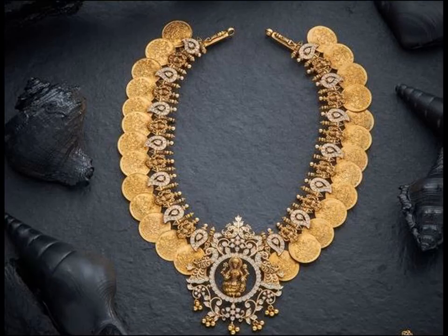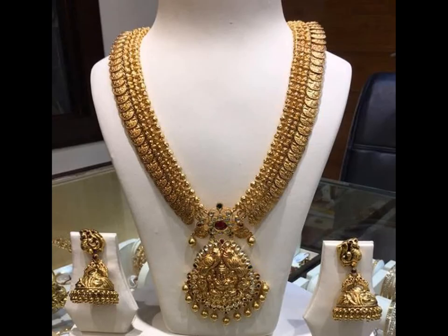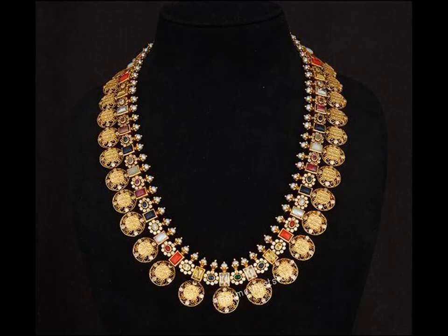They come in a variety of traditional and modern designs and are a favorite with both young girls and older women. From simple plain gold to more elaborate antique designs, nakshi work, kili kasu mala, layered styles, and embellished with gemstones, rubies, and diamonds — they are just temptingly irresistible.